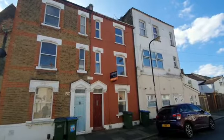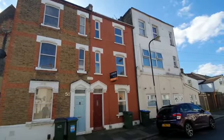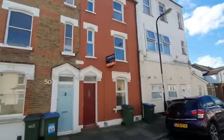HI Residential would like to offer to the sales market this two-bedroom Victorian townhouse situated on Durham Rise, Plumstead. Let's go and take a look inside.